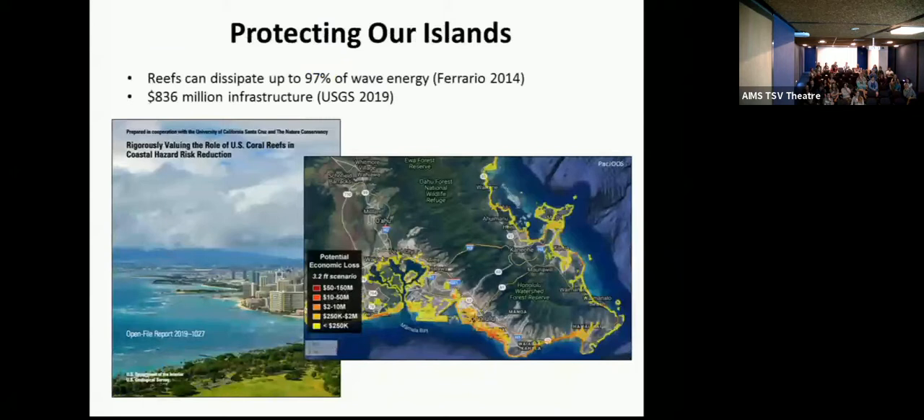This is really important because we live in an island state and our reefs are incredibly important in protecting our land. Most of us live right by the water. This is just about a one-meter inundation scenario from a hurricane or sea level rise, and as you can see, there's huge potential economic loss. This is Waikiki down here, our airport, and all of our roads are right around the edges. It would be a huge economic loss and have great impact.